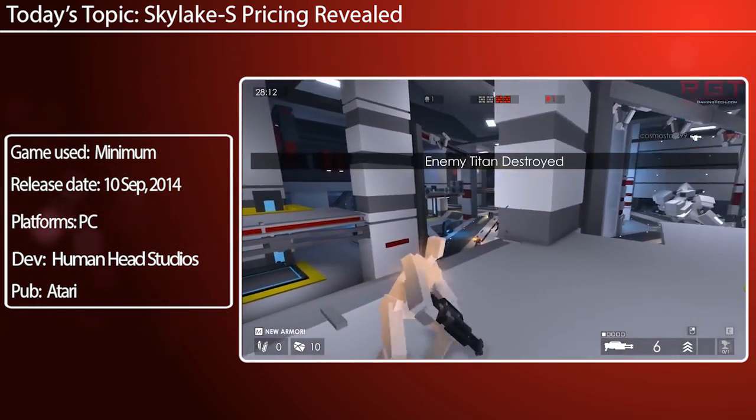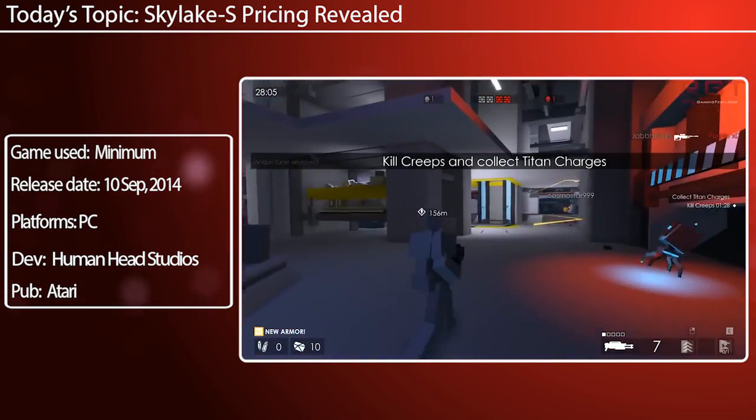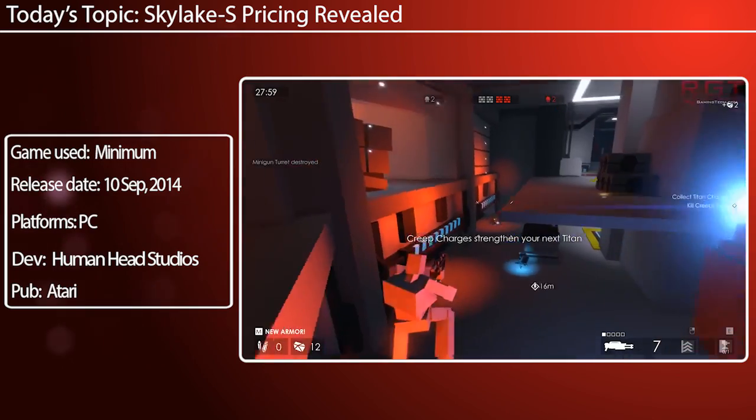Then the 6700, which will cost you about $351. But the big one, the 6700K, is currently at a pre-order price of $400.